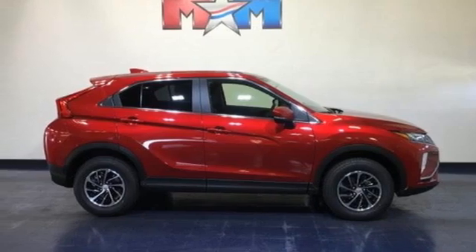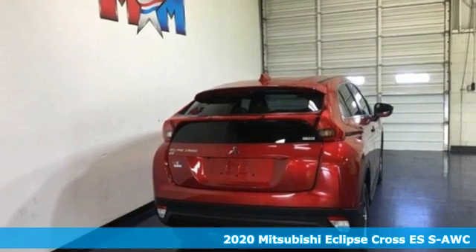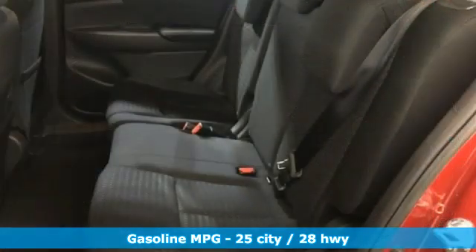Here's a new 2020 Mitsubishi Eclipse Cross. On top of all its features, the Eclipse Cross is compatible where it matters most — real life. It comes nicely equipped with features you'll love.